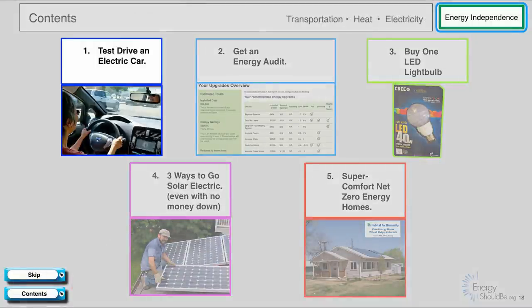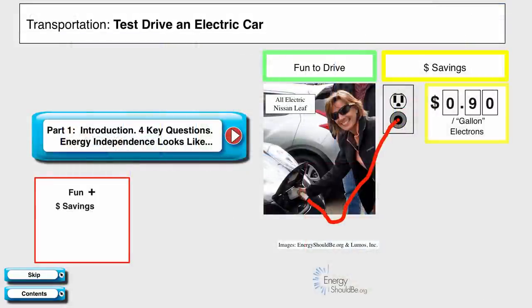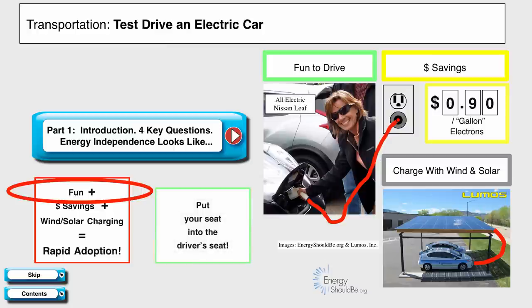Energy independence for transportation — test driving an electric car. In part one, we talked about electric cars as being fun to drive, and that when we added that to the dollar savings — for example, filling up at 90 cents a gallon of electrons and charging with wind and solar — that meant rapid adoption of electric vehicles. But you really don't get the sense of fun to drive unless you put yourself in the driver's seat. So we strongly recommend that people actually take the time to test drive an electric vehicle.